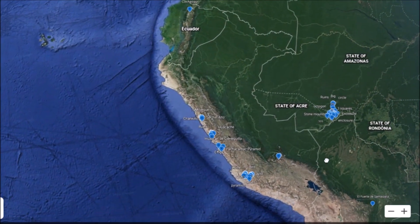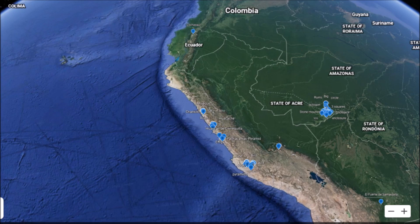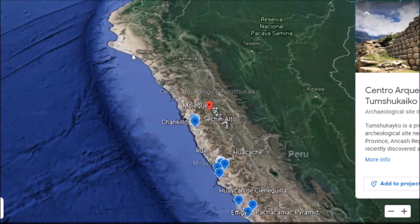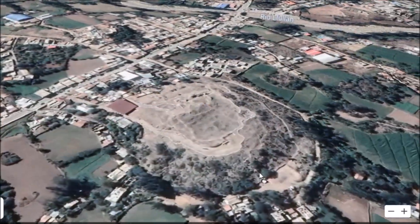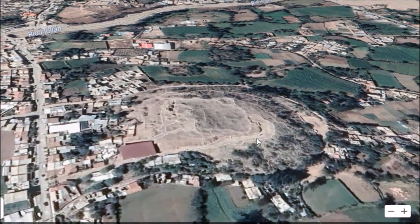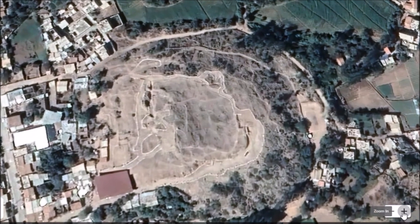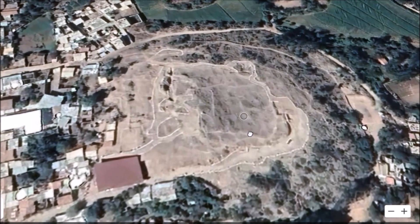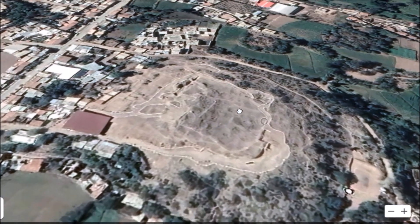Let's do a Peru doubleheader today and go down to another site I only became familiar with in recent days. We're going down near Caraz in Peru — this is called Tumshukeko. It's a pyramid, and it's about 5,000 years old at its earliest level. It was investigated in 1873, when a gentleman described it as a hill with stone fortification around it, but further research revealed there is a stone ruin — a pyramid — underneath.